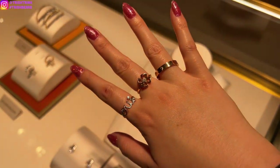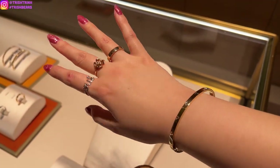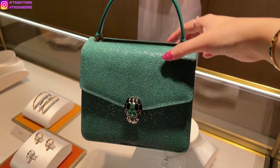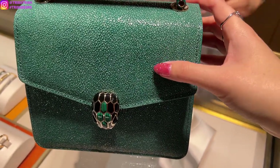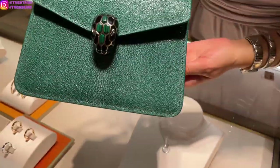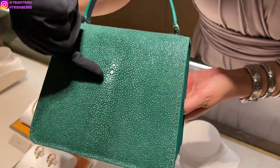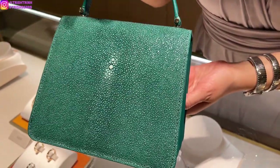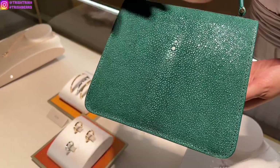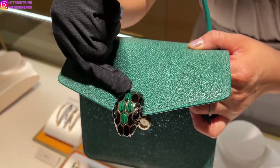Then I tried on the Bulgari Bulgari matching ring — I think it's super nice, though that size is a bit bigger for me. Then this handbag is super stunning. It's pretty unique because it's in stingray material, and I have not seen any other luxury house that uses stingray. So this handbag is very unique and the color is just so nice. The back is stingray, and on the front the little snake head has malachite with onyx snake eyes.